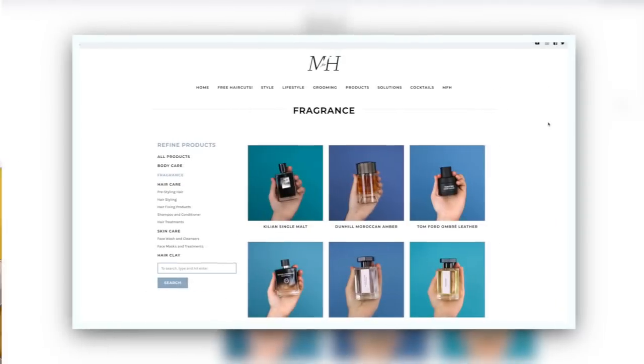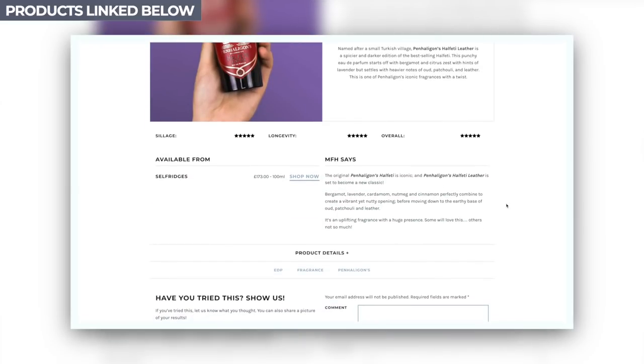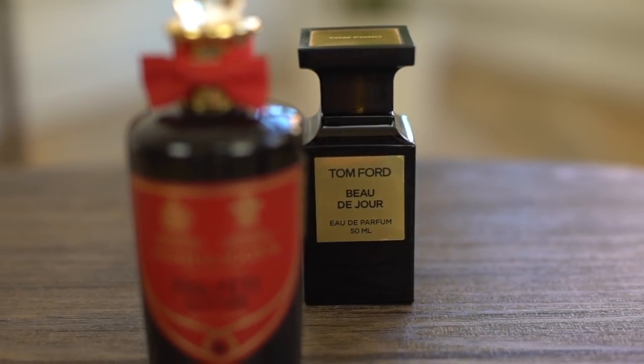Now, this is exclusive to Selfridges. As with all of these, I will link them down below, and they're also on manforhimself.com. So even if these fragrances aren't really to your own personal fragrance palette, there will be something there and something within your budget. I'm going to move on to my third one, and that is Tom Ford Beau de Jour.